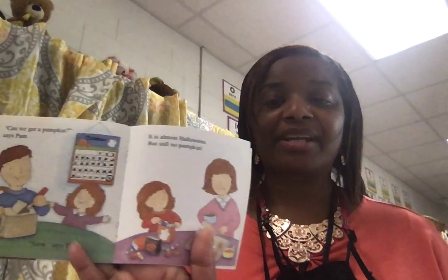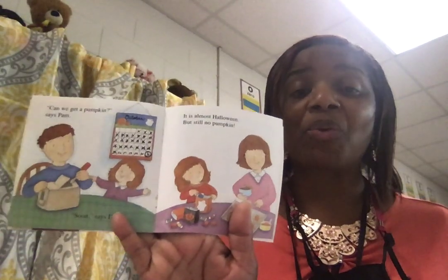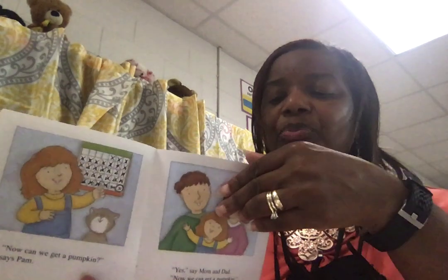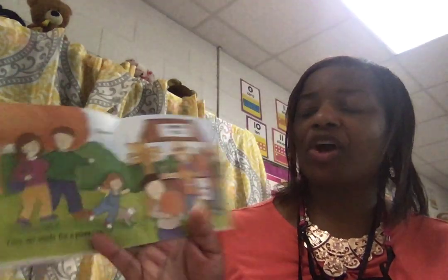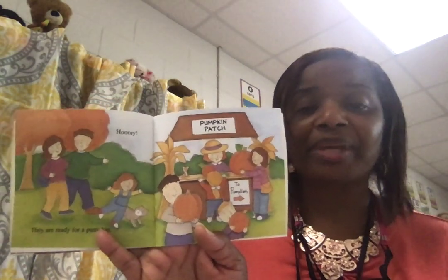Can we get a pumpkin? She's asking dad. It's almost Halloween and we want to have a pumpkin. Now we can get a pumpkin, and there she's looking at the date. Yes, says mom and dad, now we can get a pumpkin. They are ready for a pumpkin — hooray! They're at the pumpkin patch.